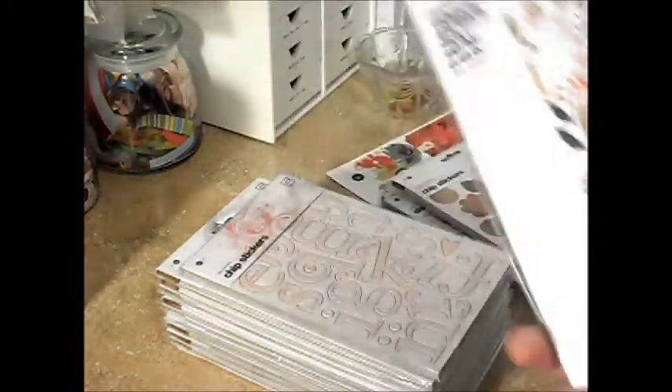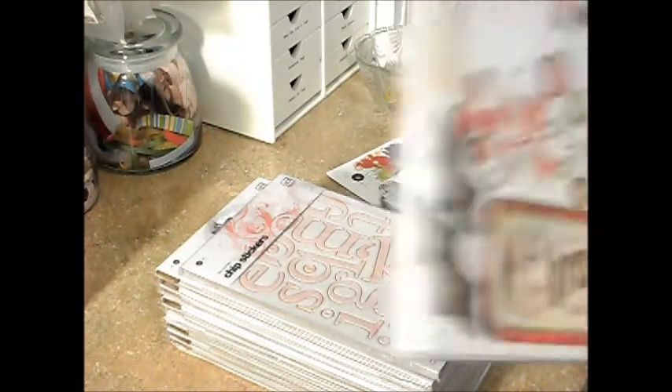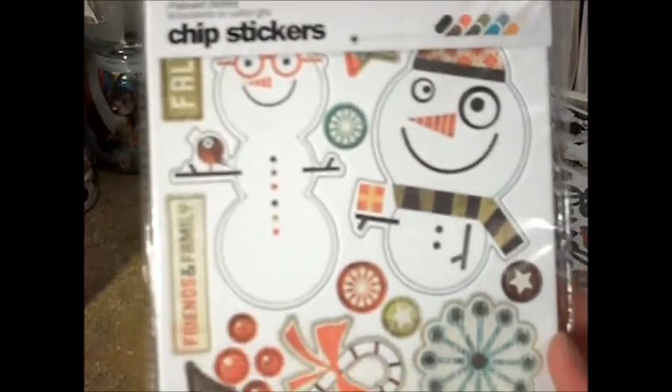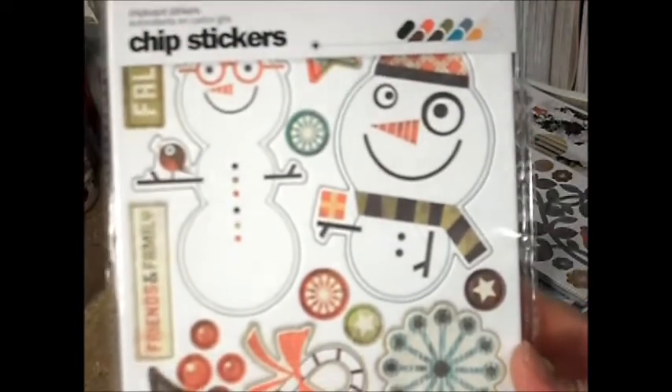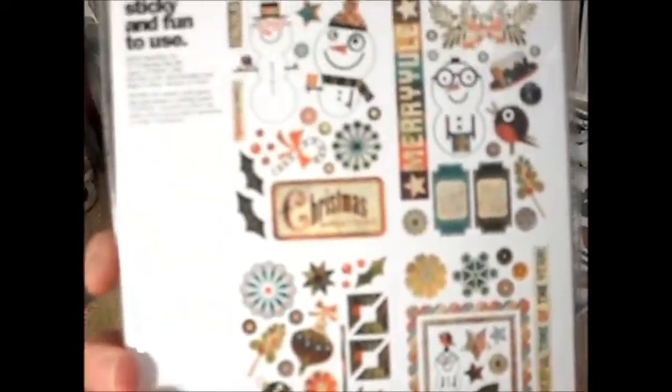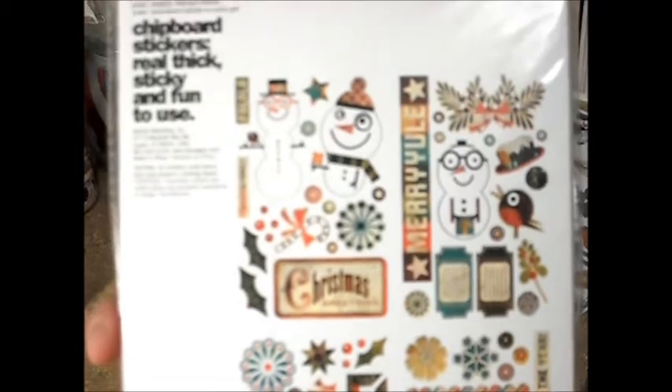And then this is Jovial, and I just thought these were super cute for some Christmas things. Aren't they cute? Oh, those snowmen are adorable. Super, super cute, so I'm hoping to be able to use those.